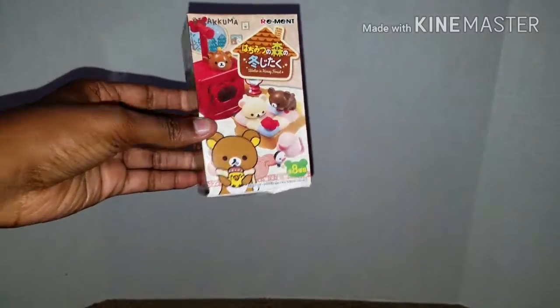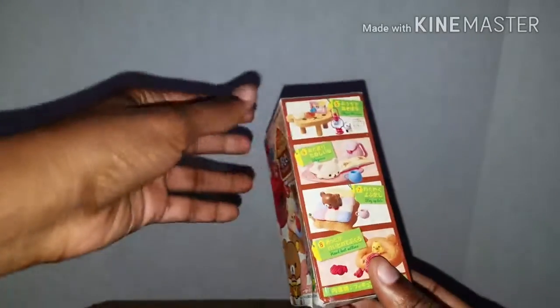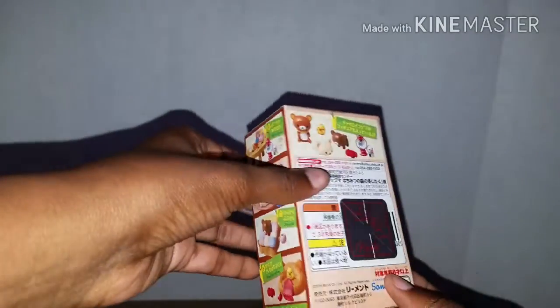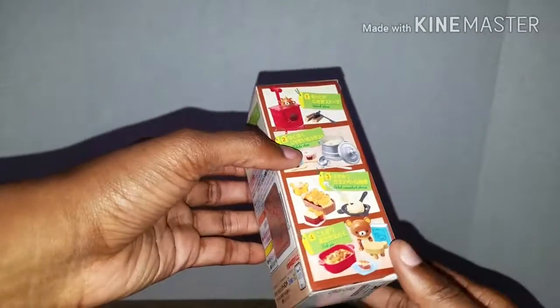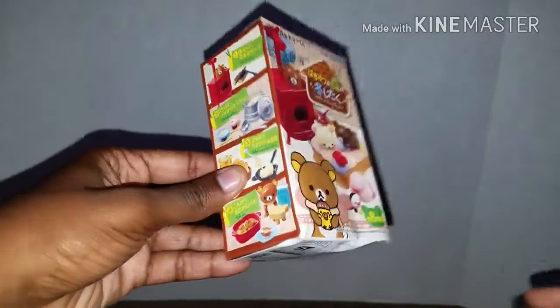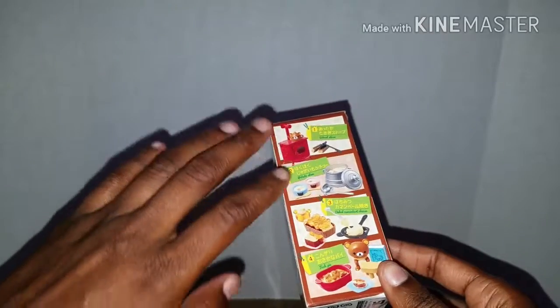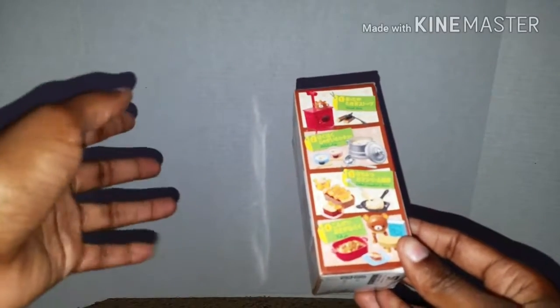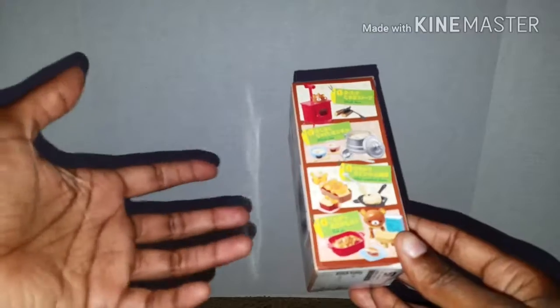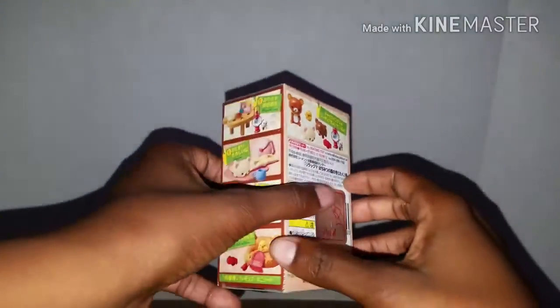So first up, which is kind of funny, she bought me this blind box of a Rilakkuma remit set. Just a couple videos ago I had purchased this set myself, and I was just telling her the story about how I ended up getting it. I was conflicted between this set and another that was on back order, so I purchased this one instead. And come to find out, she saw it too.